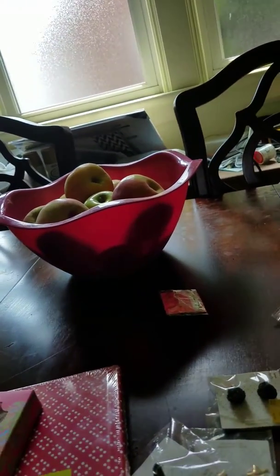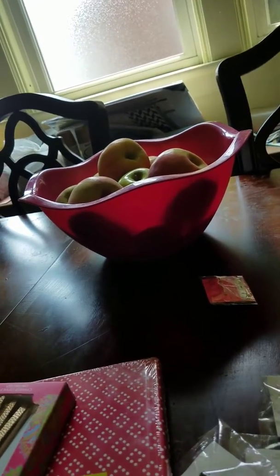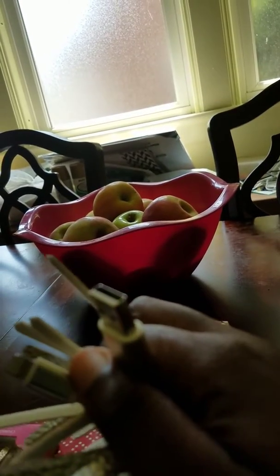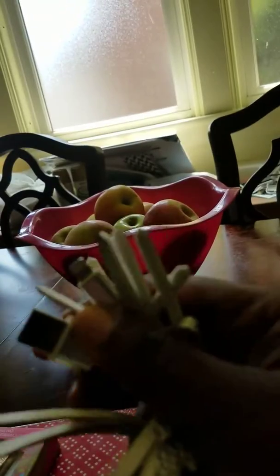This is a tassel key charger. I bought one for me. These are tassels — you put it on your key or your bag, whatever. It has chargers for Android and the iPhone. It also has a USB and an iPhone charger.